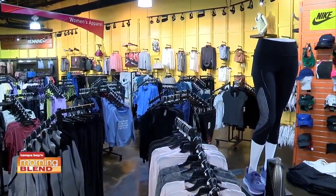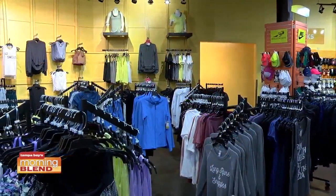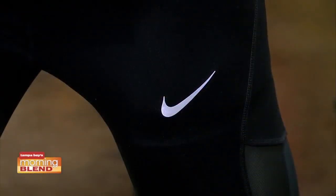The important thing about running apparel is that you get something that's moisture wicking. Big thing with runners, especially in Florida, is that we all sweat. So if you buy apparel that has the wrong materials, you end up keeping that moisture close to your body, which causes chafing or hotness. You're going to be looking for something that's moisture wicking to help the fabric breathe. The good news is there are a lot of companies seeing that this is what people are looking for — one of them being Nike.